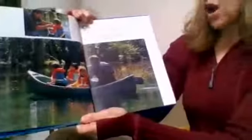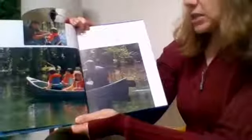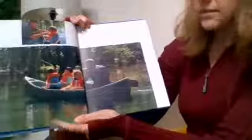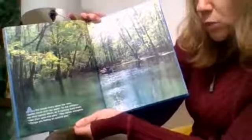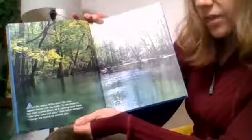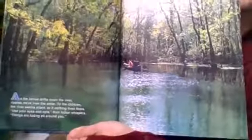Caleb, Kelly, and Crystal are excited — they are setting out with their father to explore a river near their home. It's a sunny spring day. Life vests protect the children in the canoe; their father helps Caleb tie his vest, then off they go. As the canoe drifts down the river, ripples move over the water. To the children, the river seems silent, as if nothing lived there. 'Use your eyes and ears,' their father whispers. 'Things are hiding all around you.'